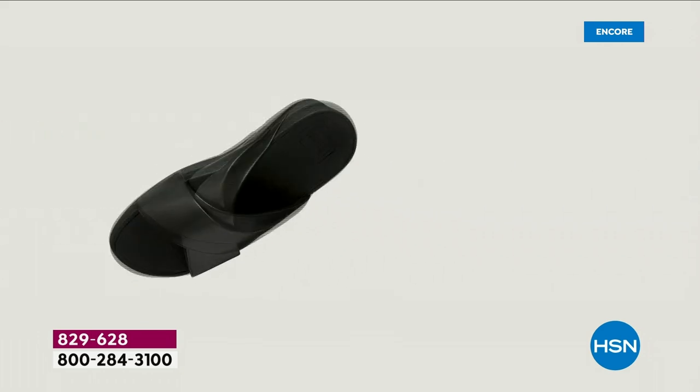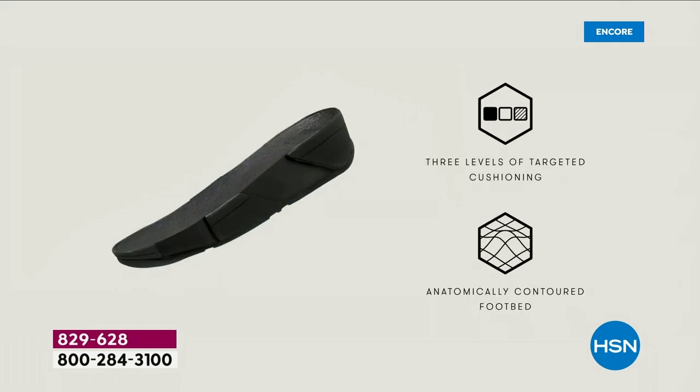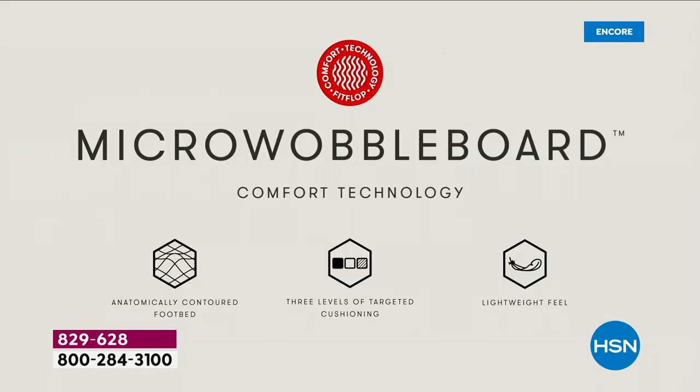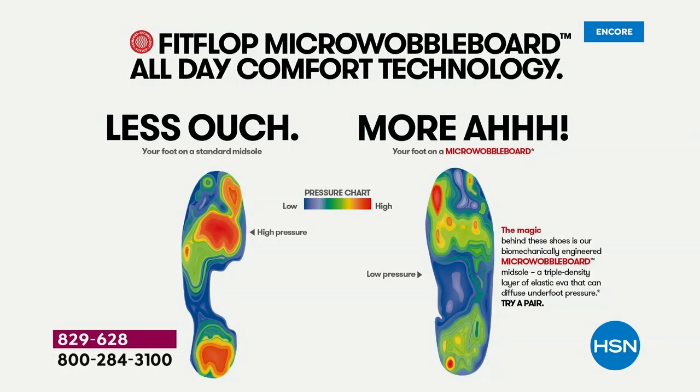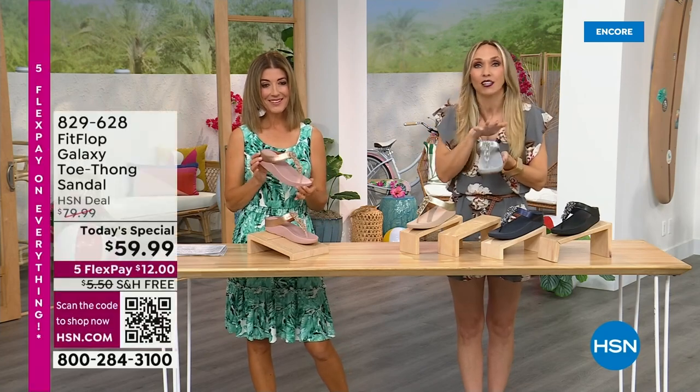This triple-density foam absorbs shock, diffuses pressure, and is actually shaped like a foot. A lot of our sandals are just flat like pancakes, which is horribly bad for our feet. The micro wobble board technology keeps your foot in the right position. On the right side of the graphic, that's how your foot should look - weight equally distributed. On the left is what your foot looks like barefoot on cement or in flip-flops we really shouldn't wear, where all your body weight balances on just two points.